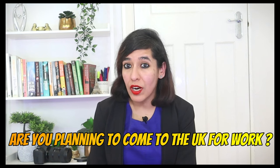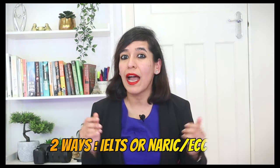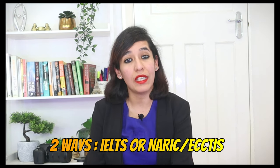Are you planning to come to the UK for work? If yes, then you need to prove your English language proficiency, which you can do in two ways. The first way, which everyone is aware of, is to give the IELTS exam. The second way is NARIC or ECCTIS, which is an easy solution.